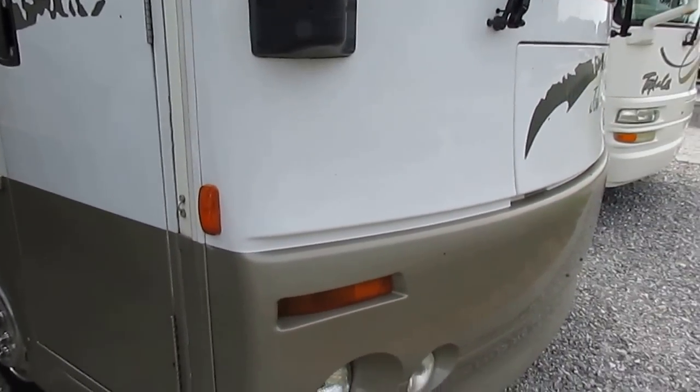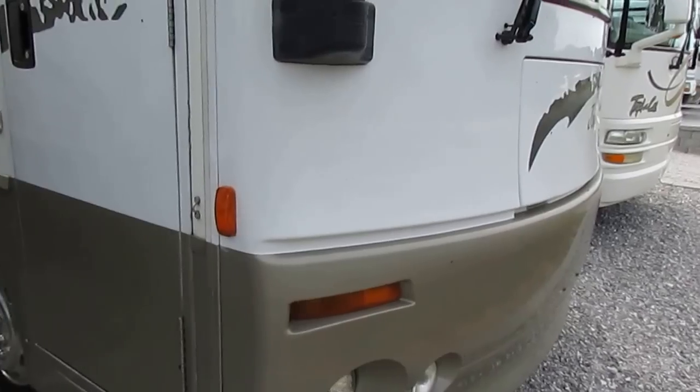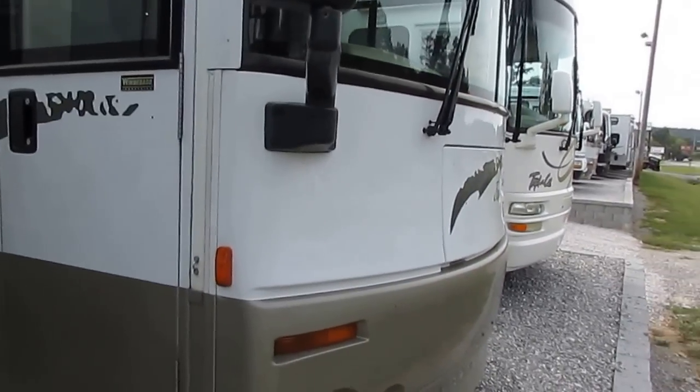This particular one's got that big 330 horse Caterpillar diesel. It's got a 7,500 watt Onan diesel generator — you're not going to wear that one out either, because just like the diesel engines, it's going to run 30,000 to 40,000 hours or better.